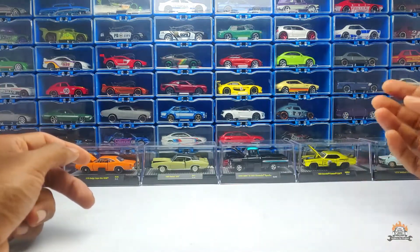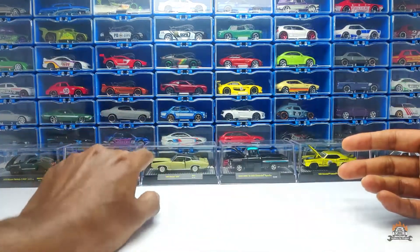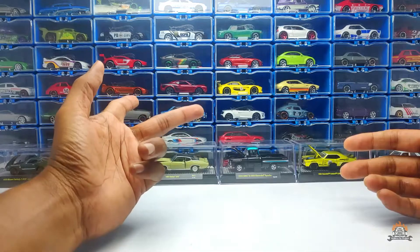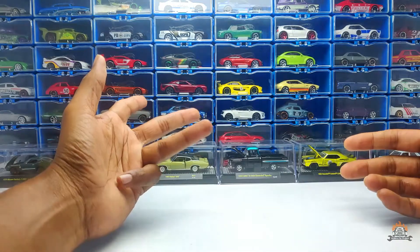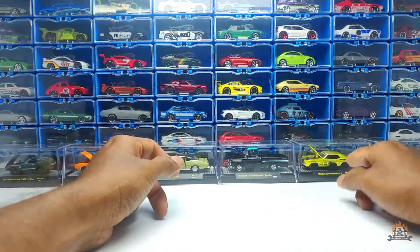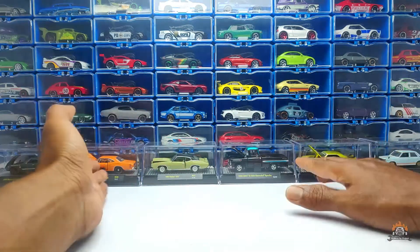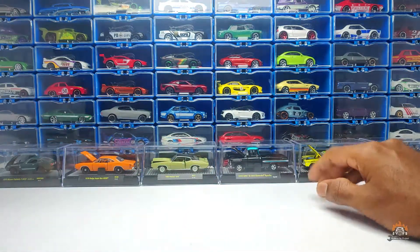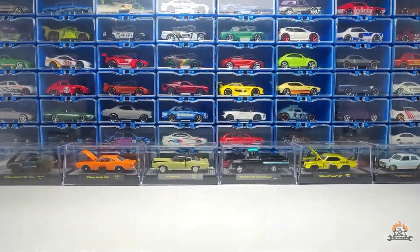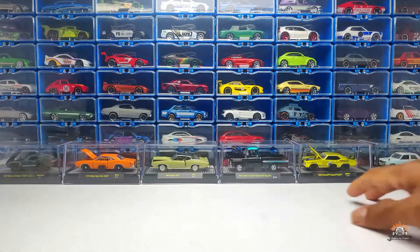The only other diecast manufacturer you can compare M2 to — because of the many opening parts — is maybe PGM, and some Tomicas. Most others will have either a bonnet opening or a door that opens, but M2 gives you both doors and bonnet opening. PGM has that many opening parts too, but PGM is quite expensive and focuses on hyped-up cars like RWB.